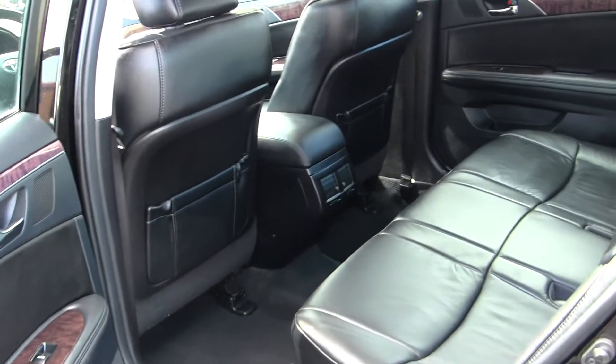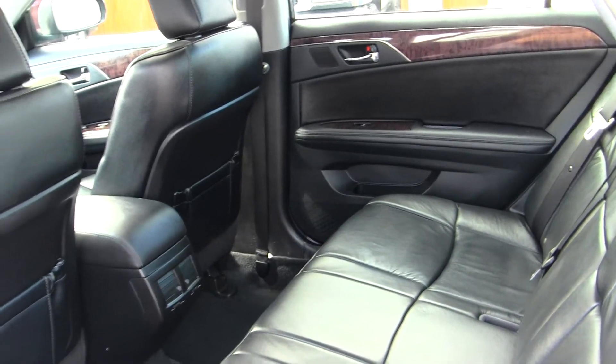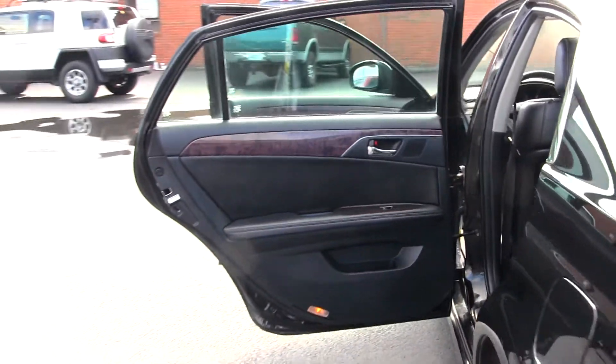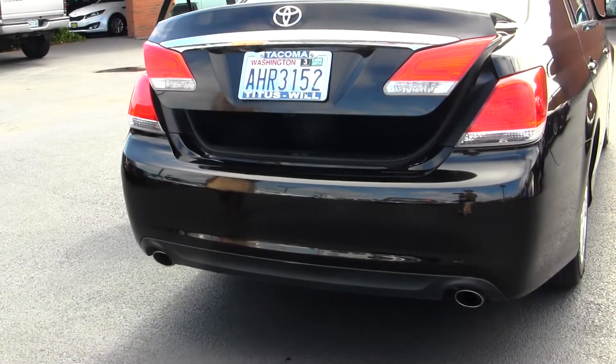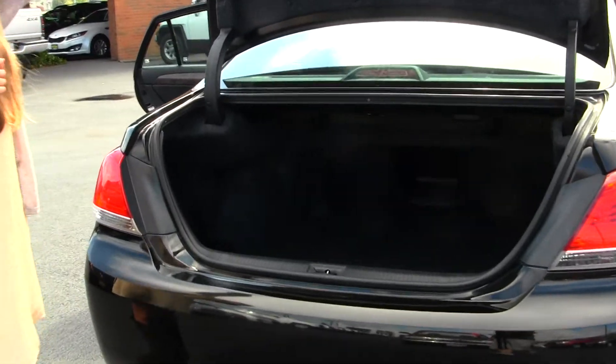The back seat comfortably seats three, with lots of leg space back there. It has dual exhaust, and plenty of space in the cargo area.